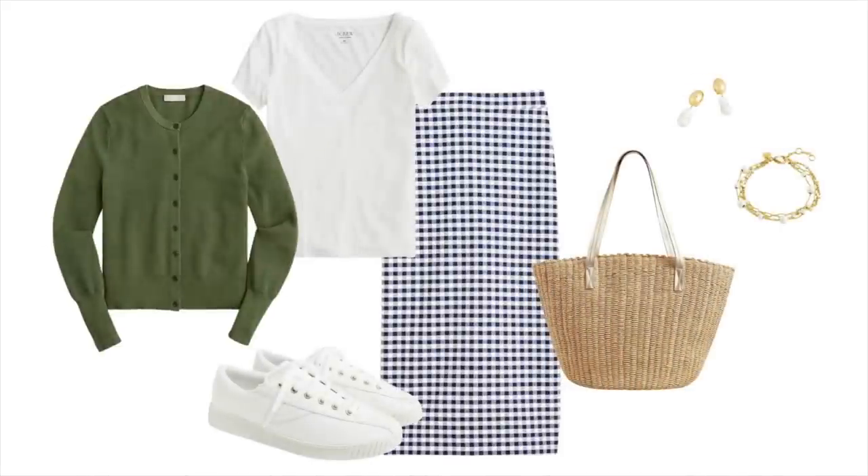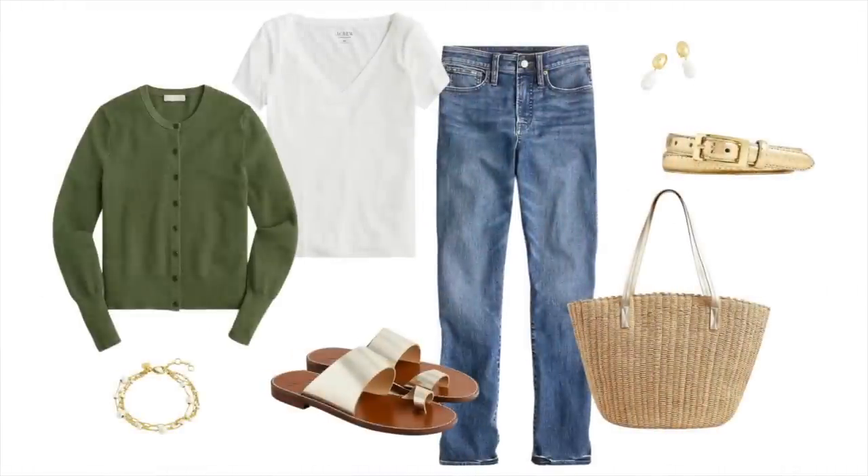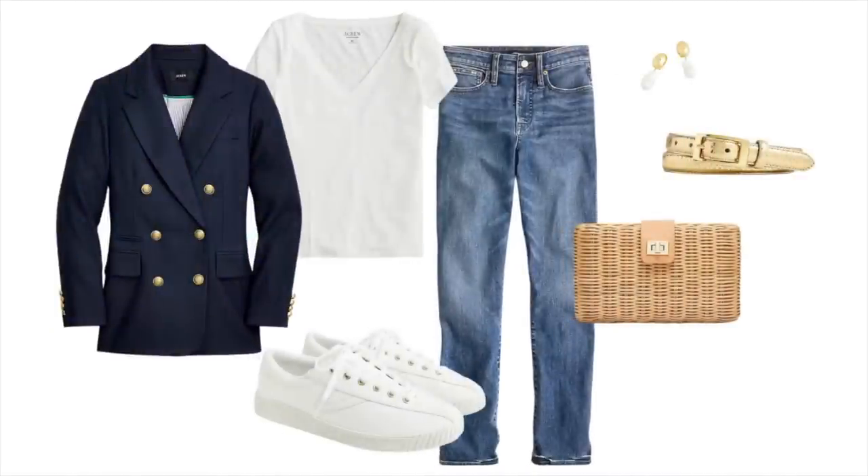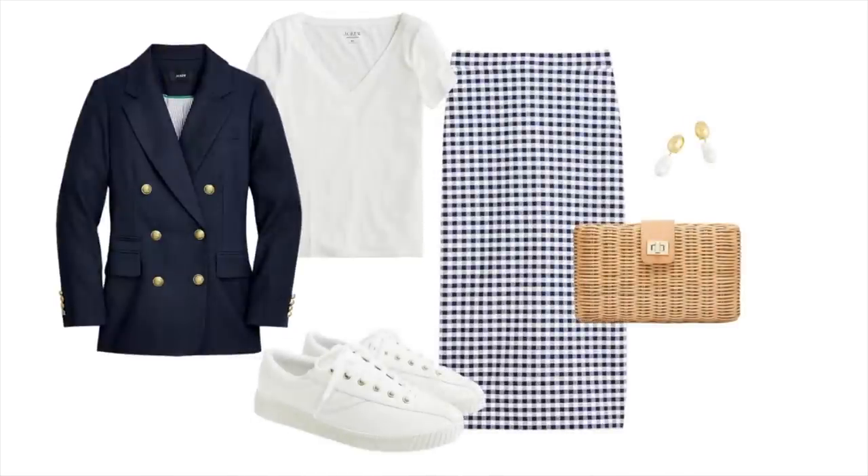I started with the navy check skirt, added a white tee, the olive cardigan, a large tote bag, and sneakers. Then I took the tee and cardigan and paired them with jeans, different shoes, the large bag, and a gold belt. Next, I kept the same jeans and t-shirt and added the navy blazer, a little clutch bag, a gold belt, and sneakers. Then I used the same navy blazer and t-shirt, this time paired with the navy check skirt, shoes, and a bag.